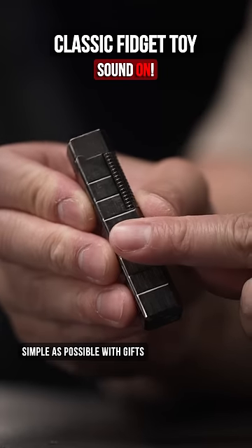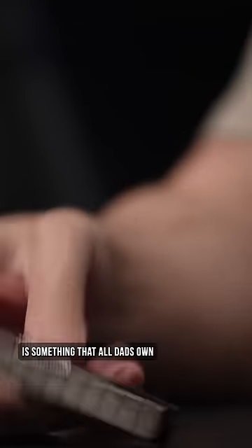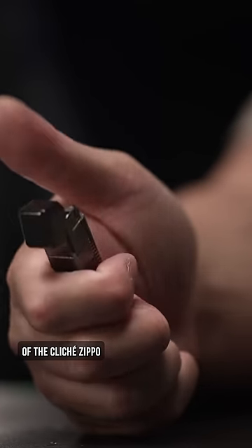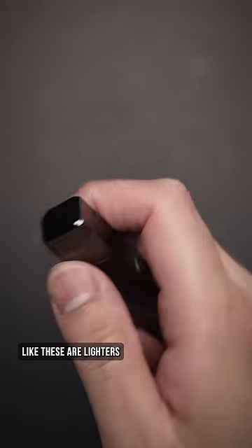We're keeping this guide as simple as possible with gifts that any dad would love to use, and a lighter is something that all dads own, but you'll never see them actually use. However, instead of the cliche Zippo, try adding something different to their collection, like the Cerome Lighters from Japan.